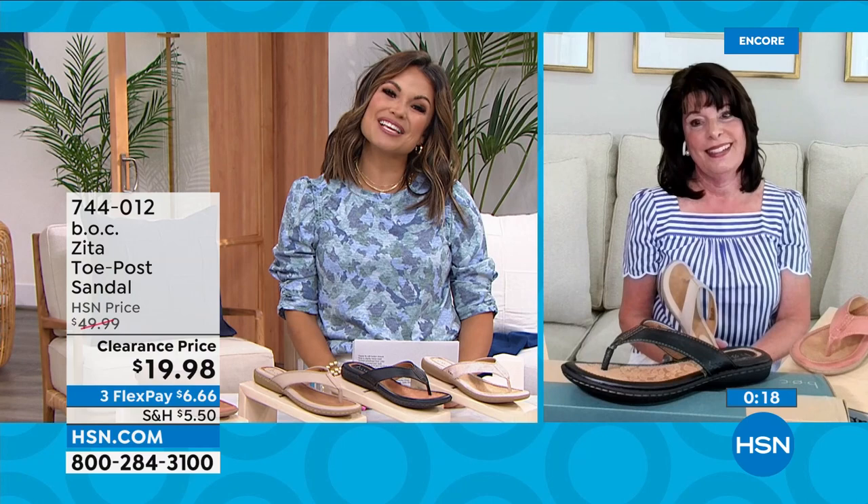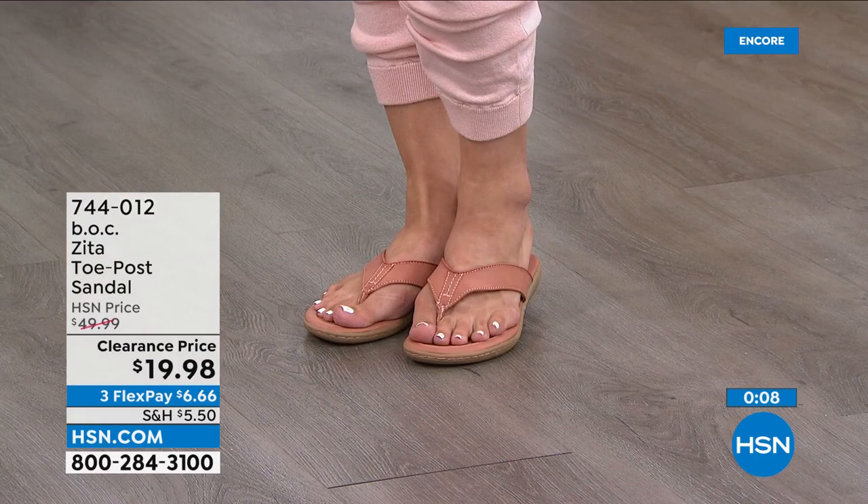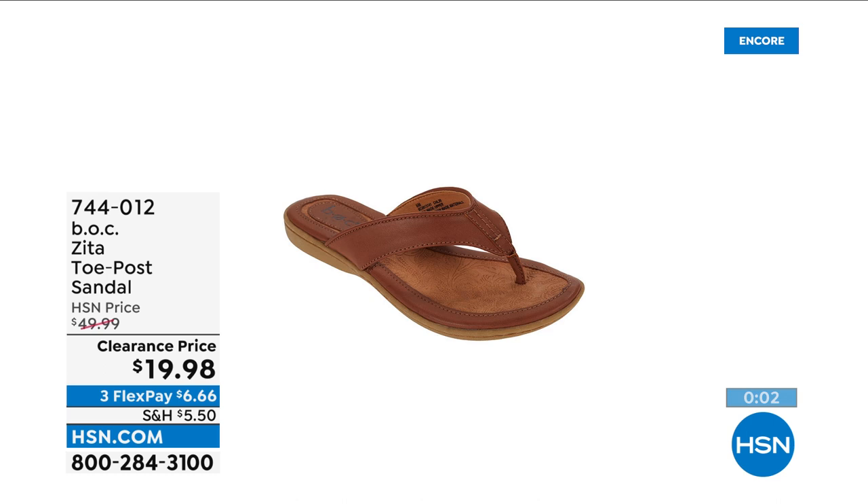Thank you Kathy for being on the show. Look how great all the ladies look — it's so nice when you can pick up something that's going to get a lot of wear. You'll wear a shoe like this every day in the summertime, and to get it at a value like that is pretty incredible. Definitely scoop that up.